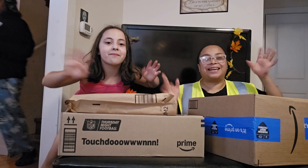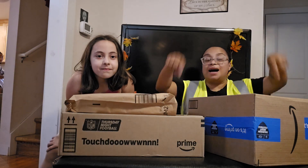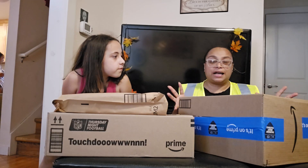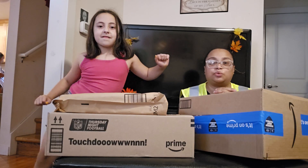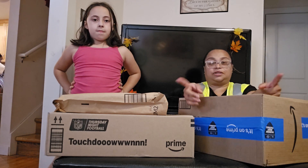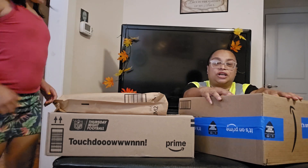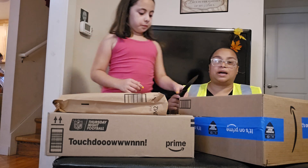Hi everybody, welcome back to my channel, it's your girl Bams and today we have an Amazon unboxing. We got some money coming in, we got some stuff that we need and we got some stuff that we want, and we just want to share what we got with you guys. Let's go ahead and get started. I got Brooklyn in the show and she's going to be helping me unbox.